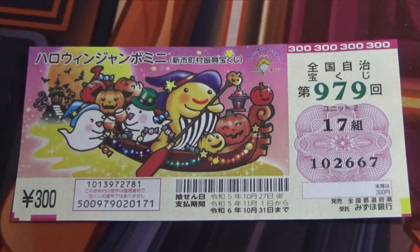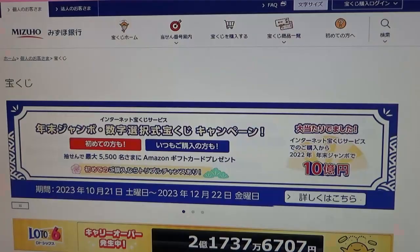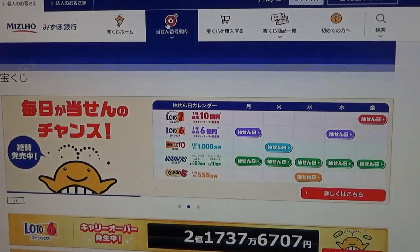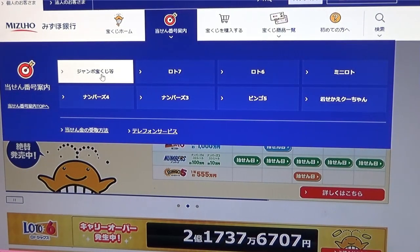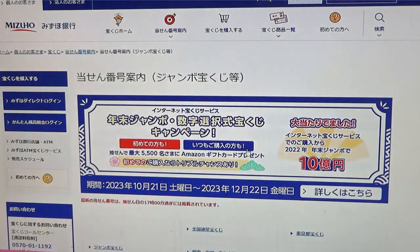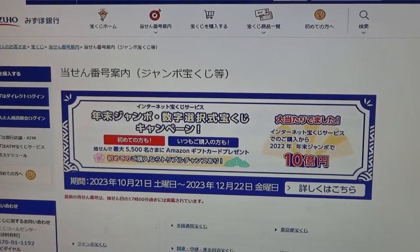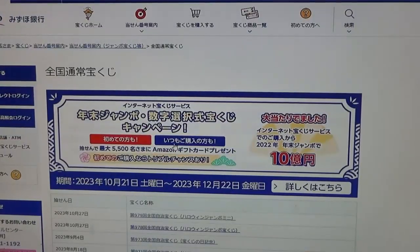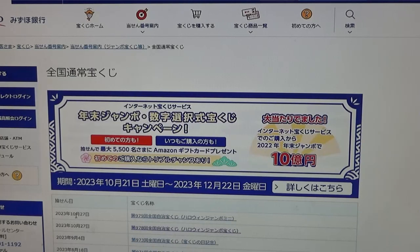Let's head over to Mizuho Bank's lottery page. You need to find the target, then select this Jumbo Takarakuji. You need to find the national kanji — that's Zenkoku — right over here. And there it is at the top: October 27th, 979 Halloween Jumbo Mini.